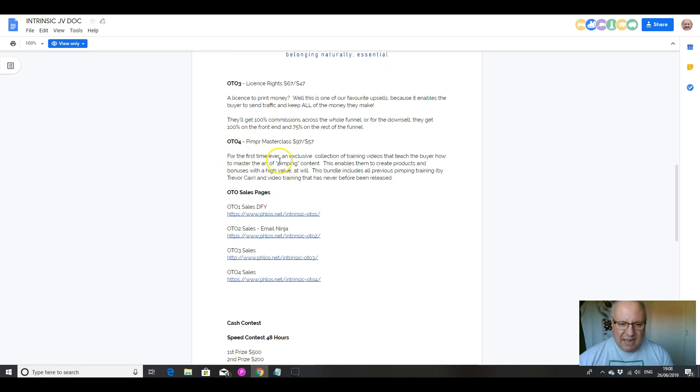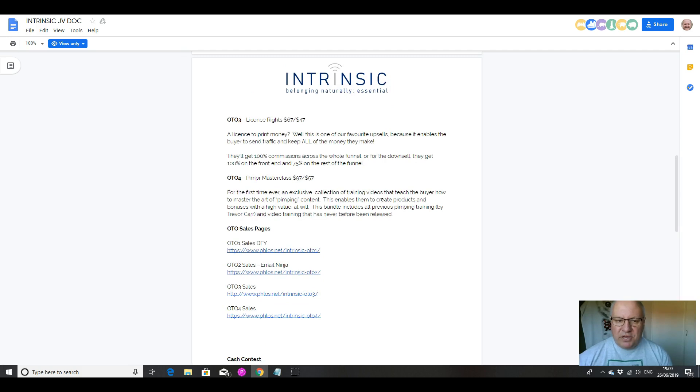The final upsell is Pimper Masterclass — an exclusive collection of training videos that will teach you how to master the art of pimping content, enabling you to create products and bonuses with high value at will. This bundle includes all previous pimping training by Trevor and video training that's never before been released, and that's $97. Trevor used to sell this as a high ticket item of $197 or $297, so it's actually a bit of a bargain deal.